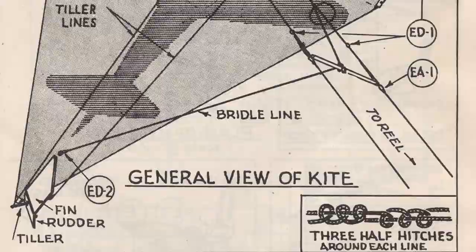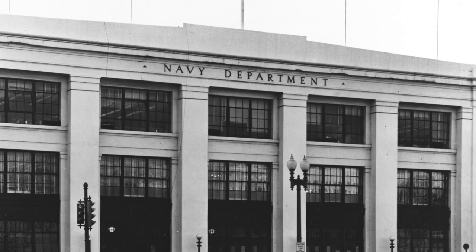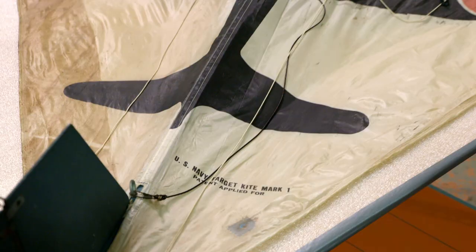How did he convince the Navy to back this program? Paul got them to the roof of the Navy building on the mall, and he took one of these early kites and wrote the Admiral's first name in the sky — the kite was that maneuverable. And that was enough to win the Navy's approval to begin the target kite project. Paul patented his design and launched a Navy training program that took kite flying to new heights.